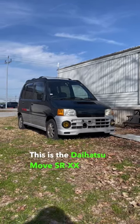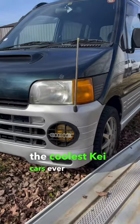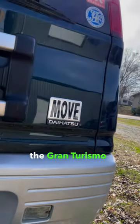This is a Daihatsu Move SR-XX Turbo and it's one of the coolest K cars ever produced. If this car looks familiar to you, it's because it was featured in the Gran Turismo series.